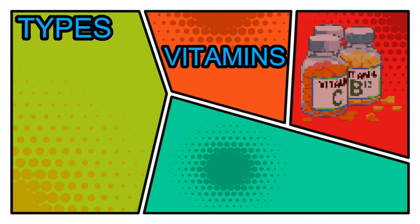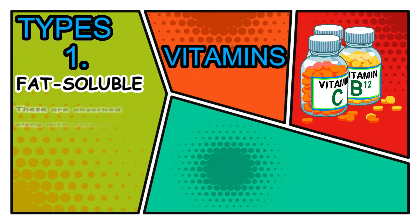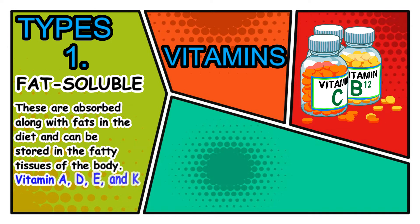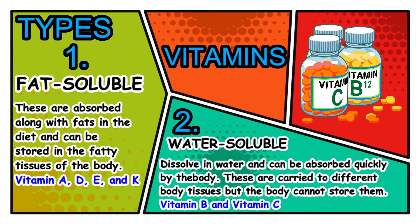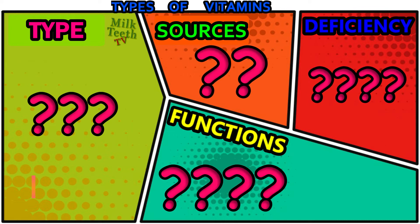Categorizing them on the basis of their nature, vitamins can be classified into two types. Number one: fat-soluble vitamins. These are absorbed along with fats in the diet and can be stored in the fatty tissues of the body. Examples are vitamins A, D, E, and K. The second type is water-soluble vitamins. These dissolve in water and can be absorbed quickly by the body. They are carried to different body tissues, but the body cannot store them, so we need to take a daily dose. Examples are vitamin B and vitamin C.